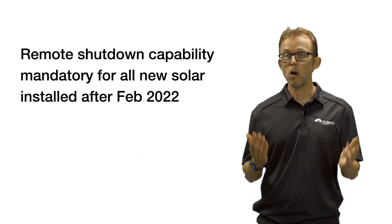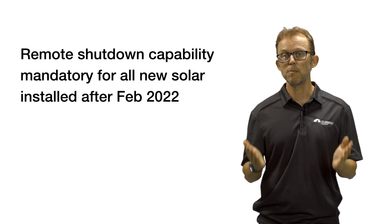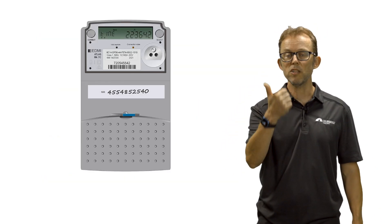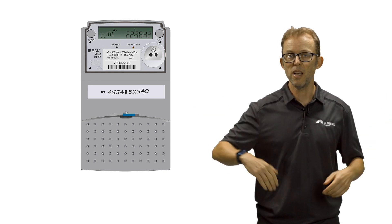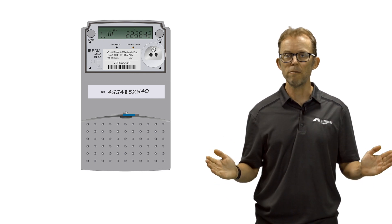Every solar system installed in WA after the 14th of February 2022 needs to be capable of remote switch off, with two methods. The first method is a contact in your smart meter — that's your utility meter. When the government hits the big red button to switch off new solar systems, it opens a contact in your smart meter, kills the power to your inverter, your solar system switches off, and there's no solar being fed into the grid.